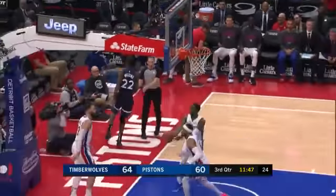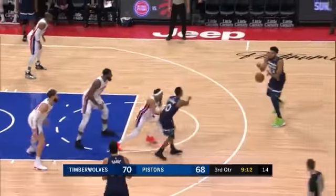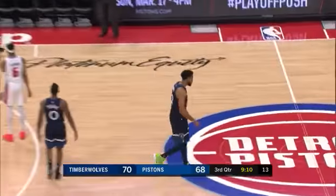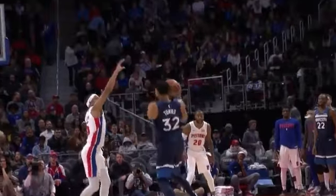Towns, Wiggins — got to take a basket. That's what allowed the Pistons a second chance. Towns gets some contact, gets the shot away. But here's Carl-Anthony Towns.